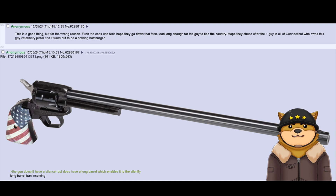This is a good thing, but for the wrong reason. Fuck the cops and feds. Hope they go down that false lead long enough for the guy to flee the country. Hope they chase after the one guy in all of Connecticut who owns this gay veterinary pistol, and it turns out to be a nothing hamburger. The guy doesn't have a silencer, but does have a long barrel which enables it to fire silently.